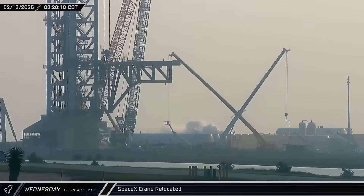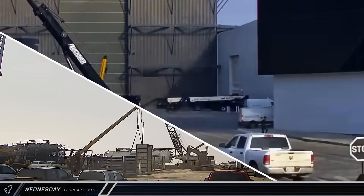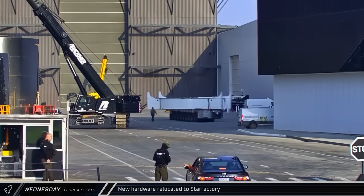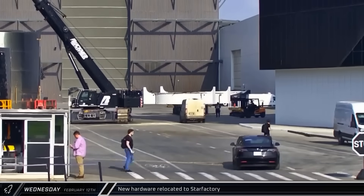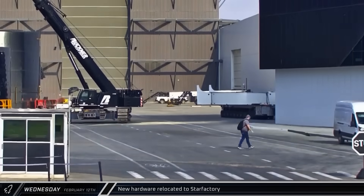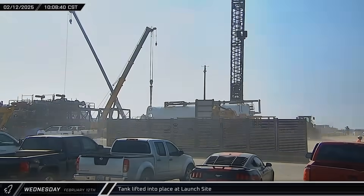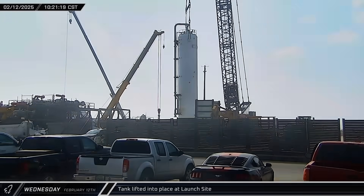Later that morning, SpaceX's large crawler crane began rolling across the pad towards the new tank. Meanwhile, up the road at the build site, a white mystery structure was moved into the ring yard area from the Sanchez site. SpaceX has been using Sanchez to assemble various components for Star Factory, and this new structure was taken into the rocket production building just a short time later. SpaceX's large crane, with an assist from another smaller crane, then lifted the new tank, rotated it upright and moved it into position.